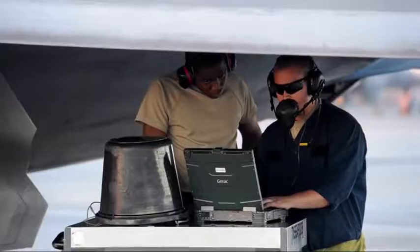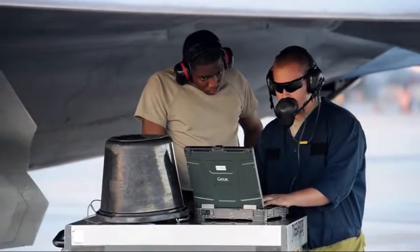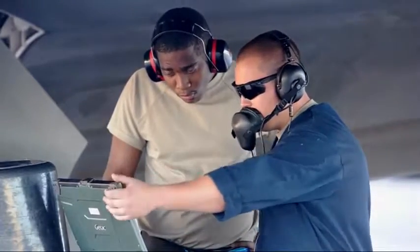I'm a reserve guy — total force integration. We are one unit, we're completely blended. There's no us and them anymore, we're all one team. We all wear the same uniform, and we're all out here to accomplish the same mission and do the same job.